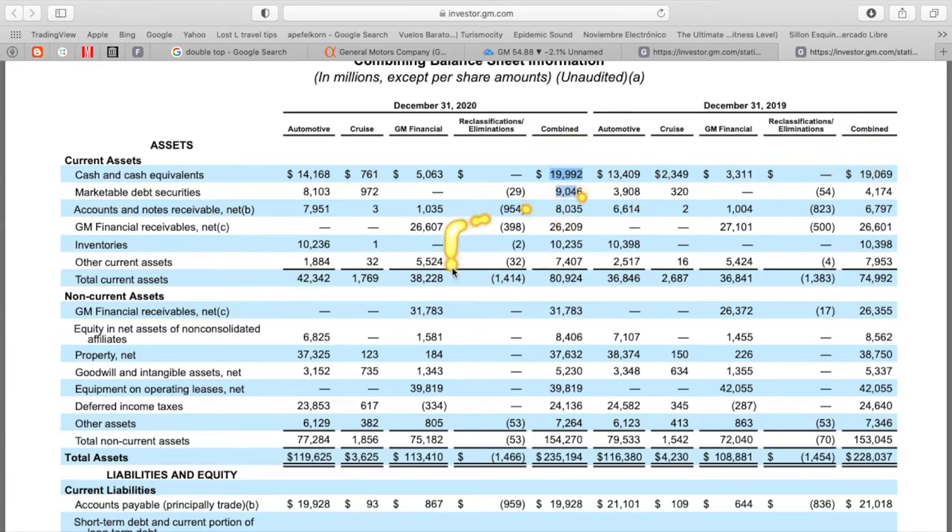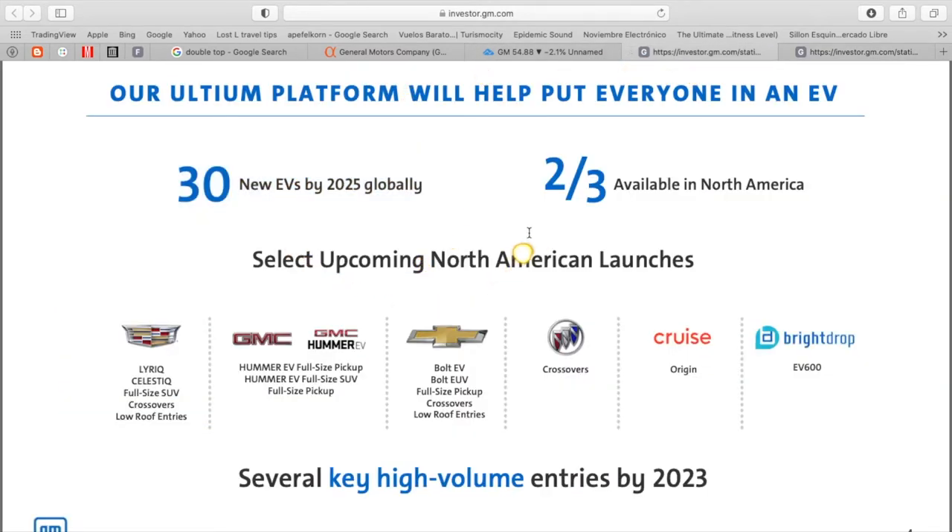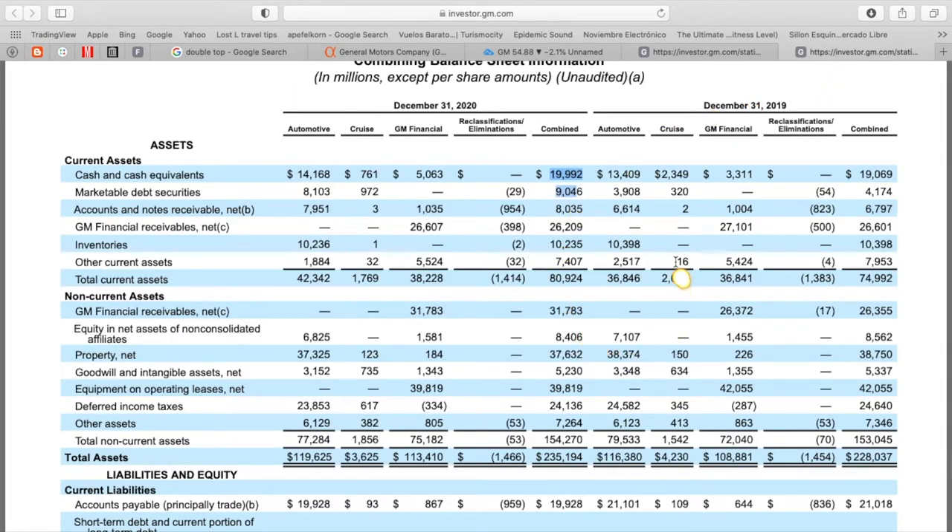If you're bullish on GM with their EVs coming out, regardless of the semiconductor problems right now, this isn't looking like a terrible company to be invested in going into the future to get a foothold in the EV industry.